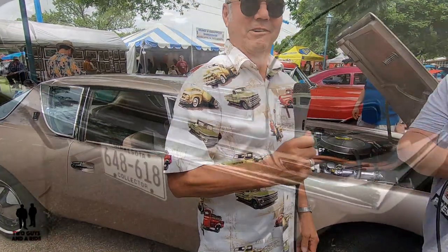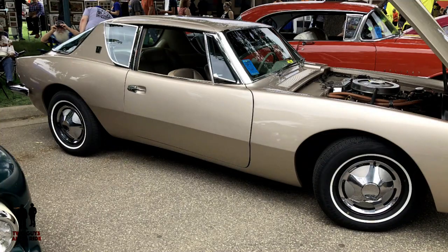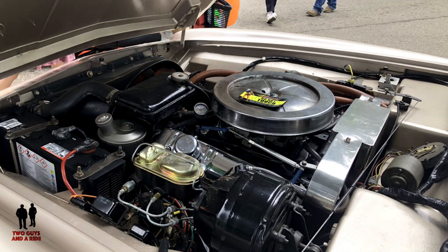When he decided to sell it, he decided to sell it to me because I'm an aircraft mechanic by trade for Delta Airlines. The car is a 1963 Studebaker Avanti.